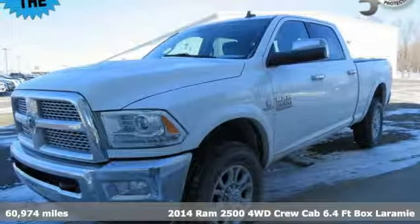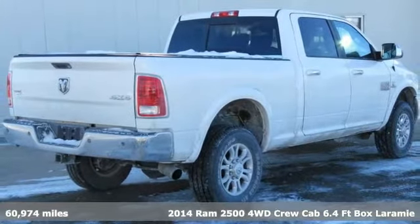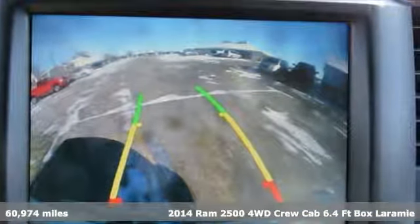Here's a 2014 Ram 2500. If you're wondering whether your truck can handle the load, it's time for this 2500. You'll look forward to every drive with features like these.